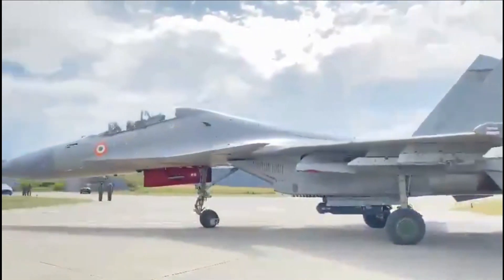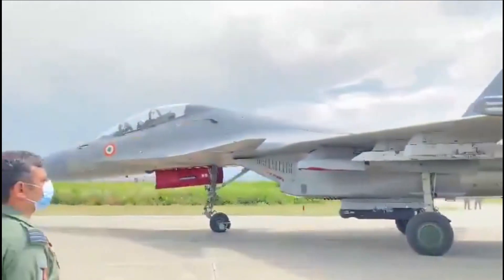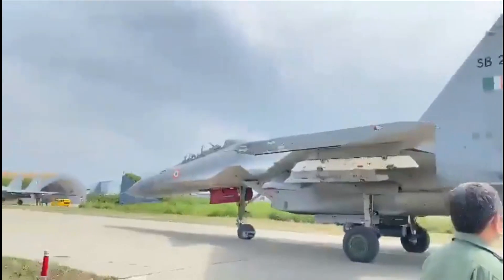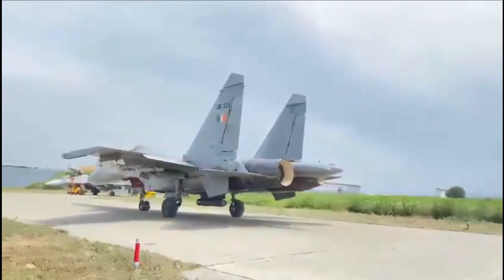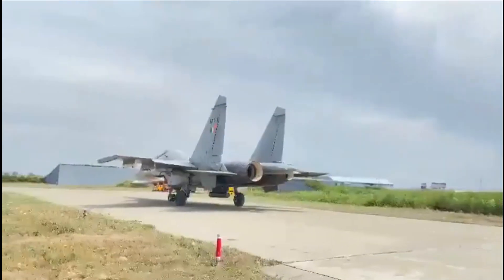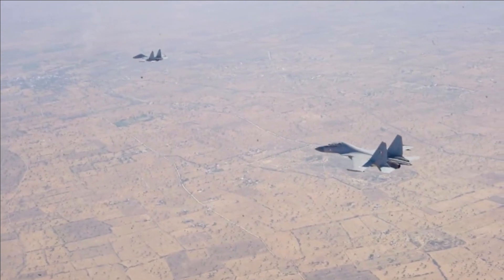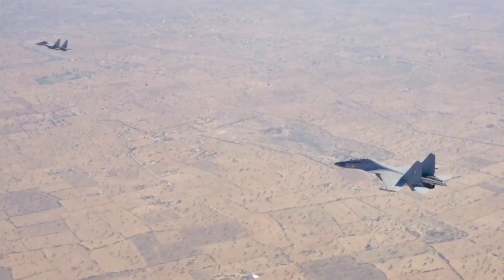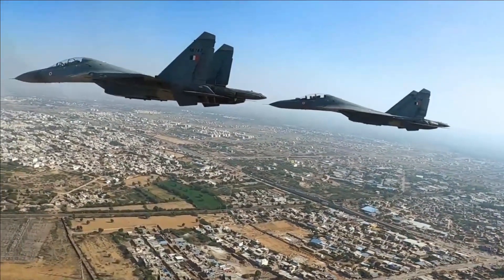As we know, the Super Sukhoi upgrade will not happen in a big bang fashion but will happen in a staggered manner. The RWR is one of the very important components of the Super Sukhoi upgrade. Back in August 2021, it was reported that the Indian Air Force is going ahead with a Rs. 1,000 crore project for the upgrade of RWR for the fleet of 125 Su-30 MKIs.